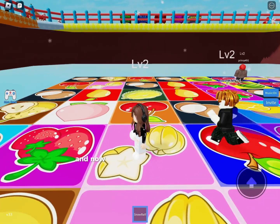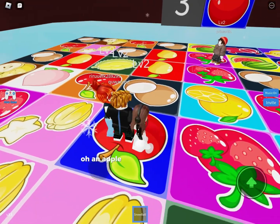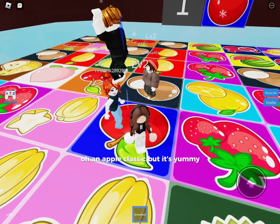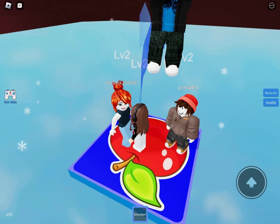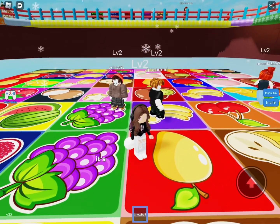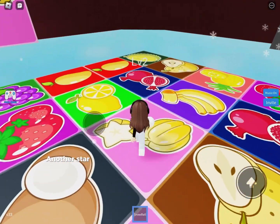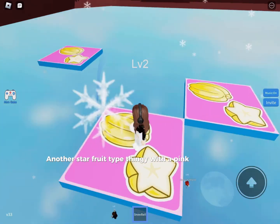I think that's star fruit. Oh, an apple — classic, but it's yummy. I love their drawings. This bacon's jumping on me — it's like he's pushing me. Another star fruit type thingy with a pink background.